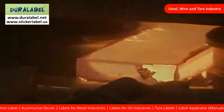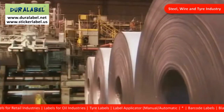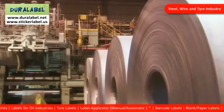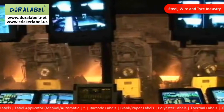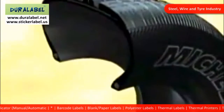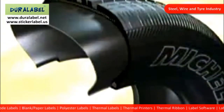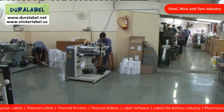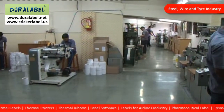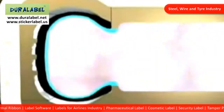Duralabel in the steel, wire and tire industries. Our labels adhere well to steel sheets, rolls or wires and can withstand tough conditions of transport or batch testing. Labels for tire manufacturing units — rubber is a low energy substrate and tires have a very complex surface. We manufacture labels which adhere and stick perfectly on tires. We also produce special volcano labels for the tire industry.